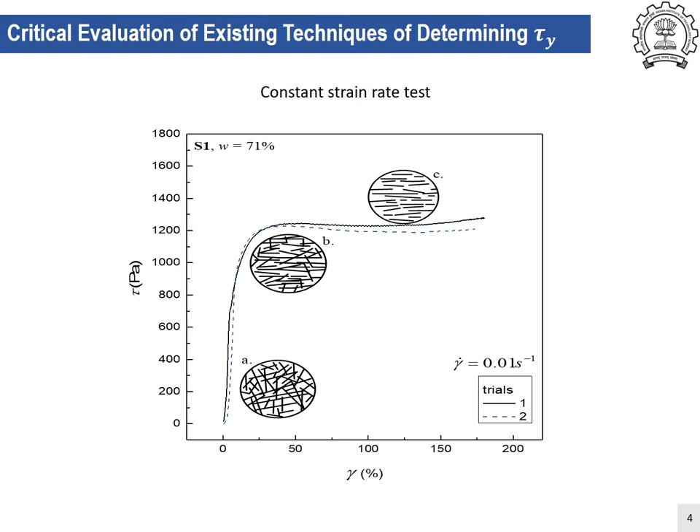The constant strain rate test has the advantage that the flow field would be homogeneous in nature in the solid regime until the end of the yield zone. Thus, this point — which is also the beginning of the plateau region — can be taken as the true measure of yield stress. Once the material enters the plastic stage, flow instabilities in the form of local fractures may lead to distorted interpretation of the yield stress value.